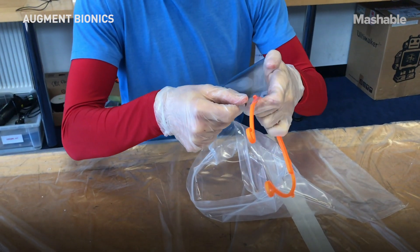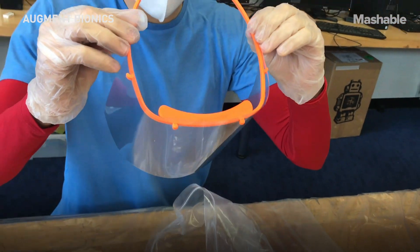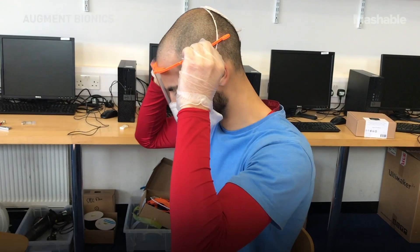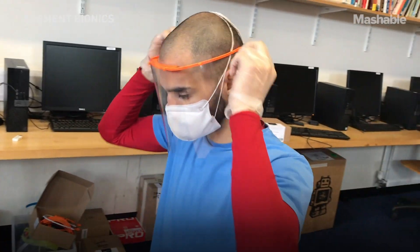Hello, my name is Nathan. I'm an NHS junior doctor working in critical care and emergency medicine. I wanted to put this video together to say an enormous thank you to Augment Bionics. They have incredibly, in a matter of days, produced these 3D printed visors — a simple plastic headband and a protective sheet of plastic that fits together in a matter of seconds to protect the wearer from the spread of respiratory droplets.